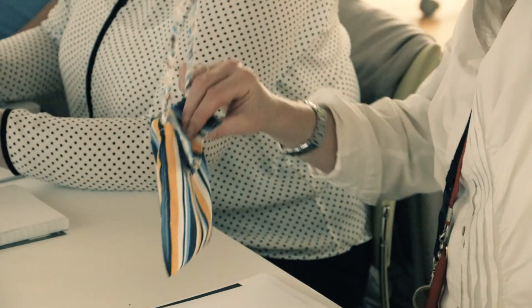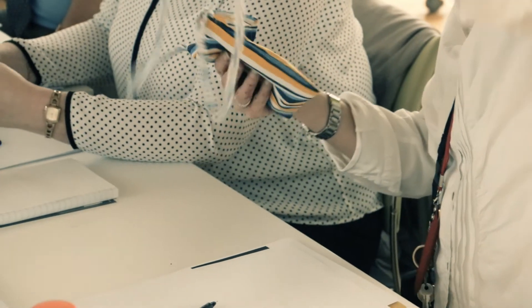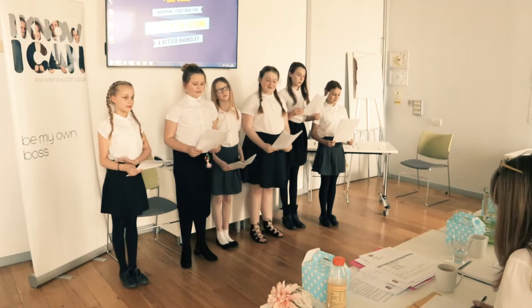My name is Rebecca and my business is called Neat Trees. We go to Wilford Primary School and we are Plastic Fantastic — we make earrings out of plastic bottles.